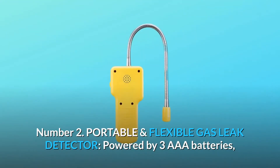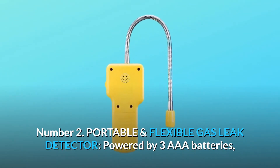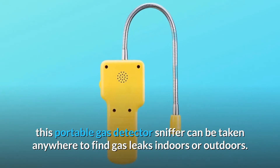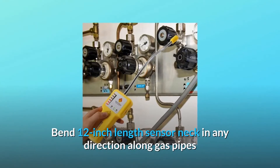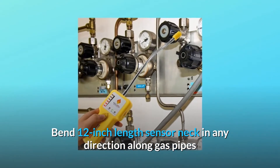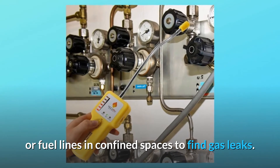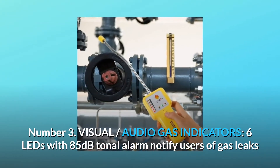Number two: portable and flexible gas leak detector. Powered by three triple-A batteries, this portable gas detector sniffer can be taken anywhere to find gas leaks indoors or outdoors. Bend the 12-inch length sensor neck in any direction along gas pipes or fuel lines in confined spaces to find gas leaks.